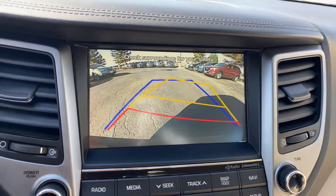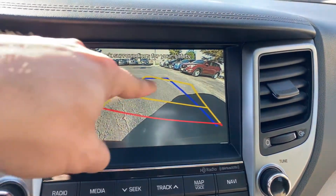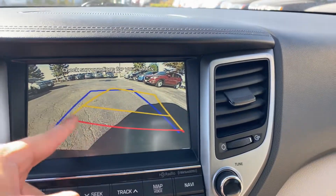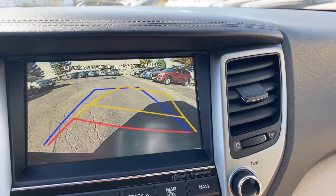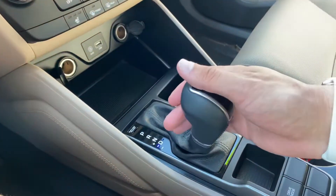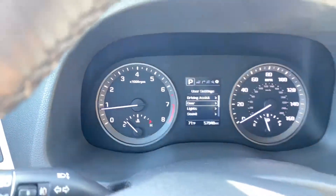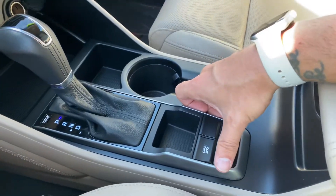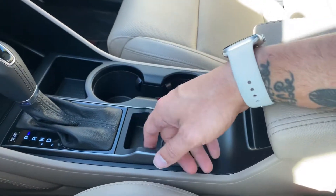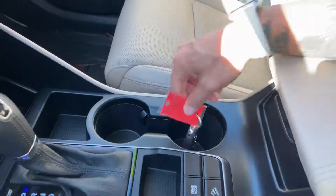The shifter is automatic — park, reverse, neutral, drive, and manual shifting capability. The backup camera shows a blue line box showing where the Tucson is in real time, with projected pathing showing where you'll be traveling. Drive modes include Eco, Sport, and Normal, plus a Downhill Descent Control. That maintains a certain speed going downhill, using the transmission and downshifting to reduce wear on pads and rotors — that's engine braking.